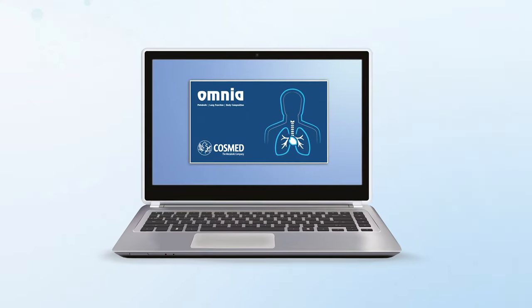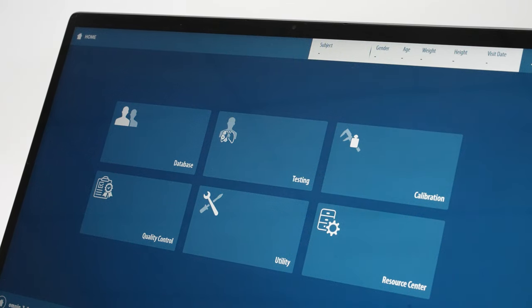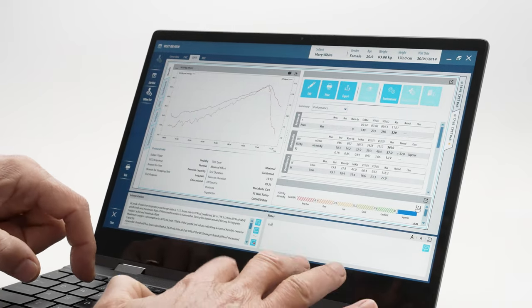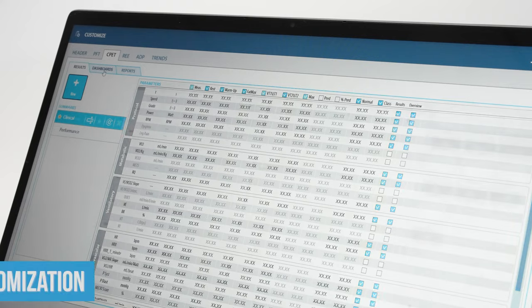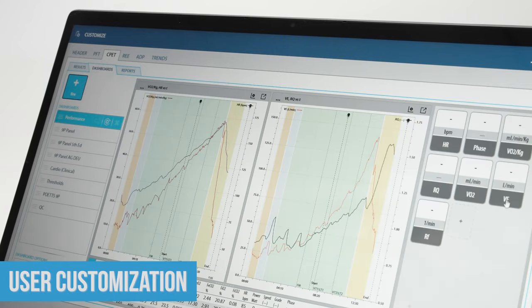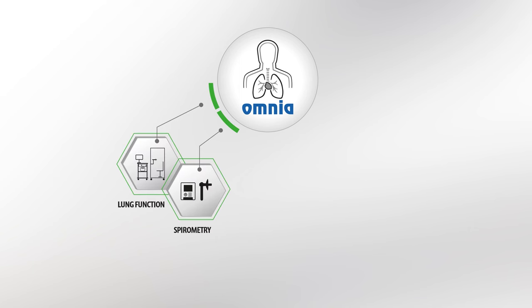The Q-Energy Max user experience is enhanced with the Omnia software. Advanced editing. Customization. Part of the COSMED ecosystem.